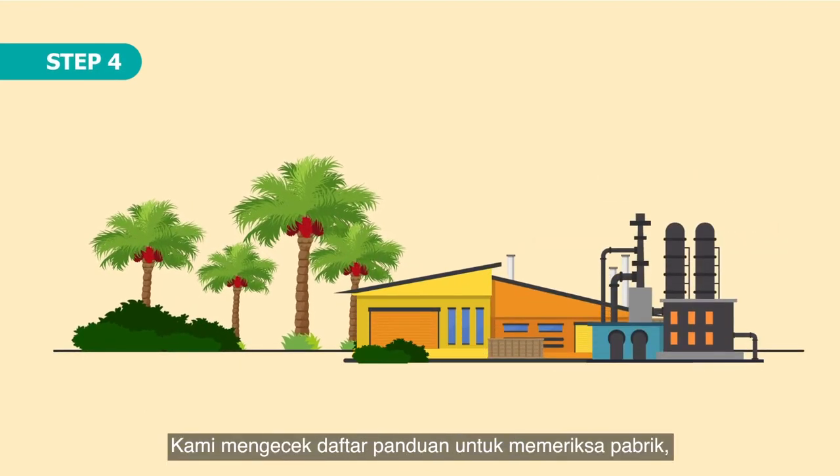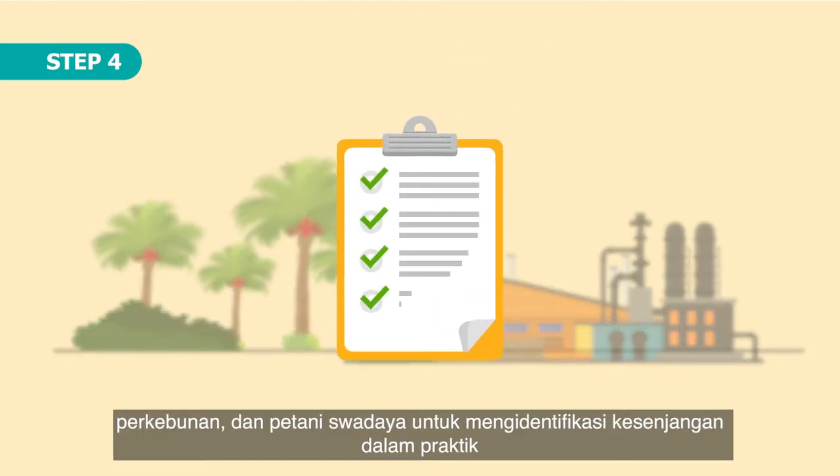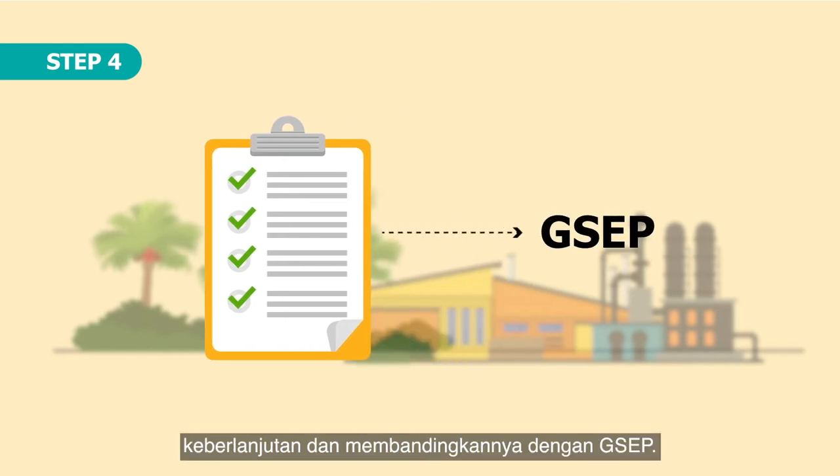Step 4. We go through a checklist of items with the mill, plantation, and smallholders to identify gaps in the sustainability practices and compare them to the GSEP.